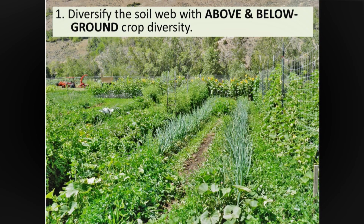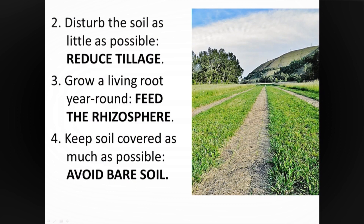Grow your carbon source where you are. Remember above and below ground diversity. Disturb the soil as little as possible. Here is strip-till grain production in Oregon. Underneath there is some corn and black beans trying to come up through all that mulch. So, trying to reduce tillage.